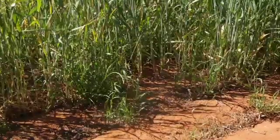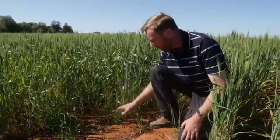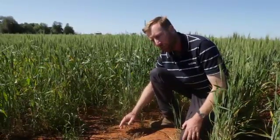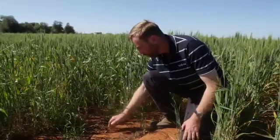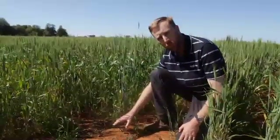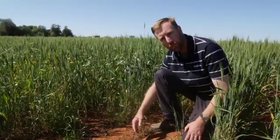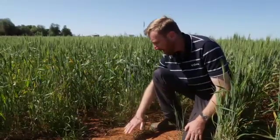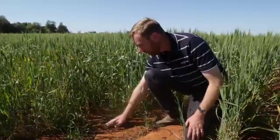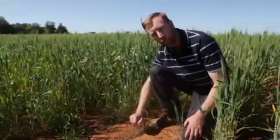What we can do with the split application of Box of Gold is improve this control of in-row ryegrass by coming back post-sowing pre-emergent and applying the product right across the furrow. So we're putting 1.75 litres of Box of Gold IBS, giving us a good base of pre-emergent herbicide to control the ryegrass initially, and then coming back post-sowing pre-emergent to create a blanket treatment in the furrow, improving the in-furrow ryegrass control with that split application.